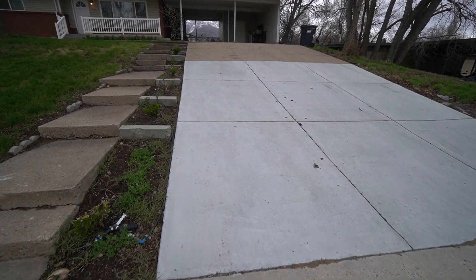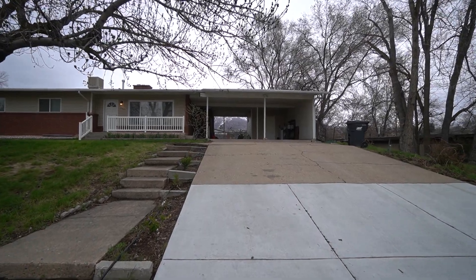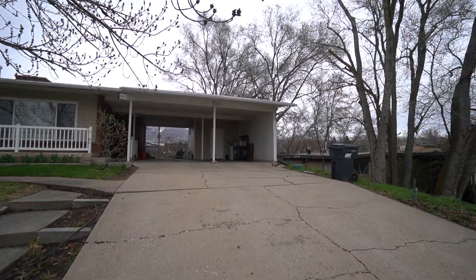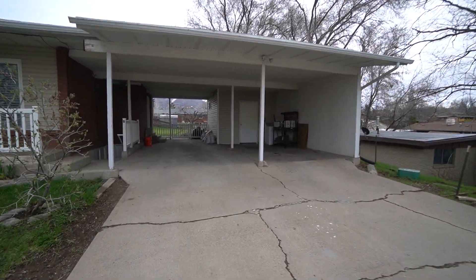As we head up this driveway, the upstairs Unit A does get this left side of the driveway, as well as the left side of the carport. Under that carport there is additional storage, and Unit A gets the back side.